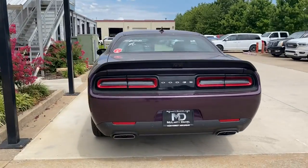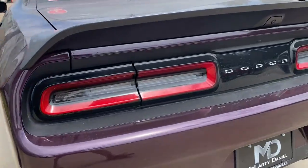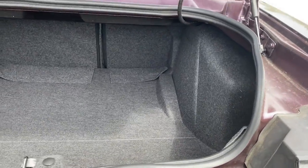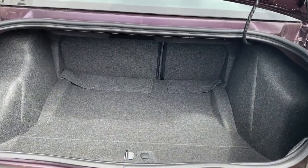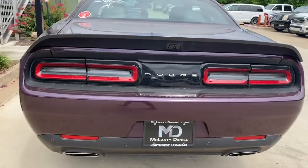Heated front seats, electronic stability control, aluminum wheels, dual zone AC, power driver seat, intermittent wipers. Get into a muscle car that knows both rage and refinement — the Challenger awaits.